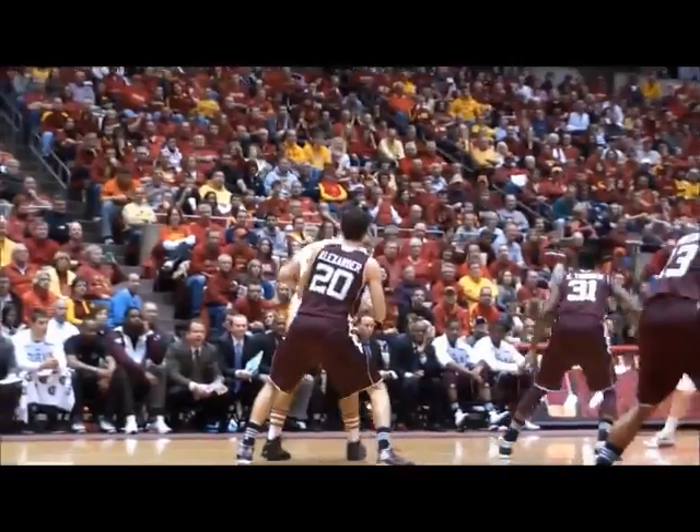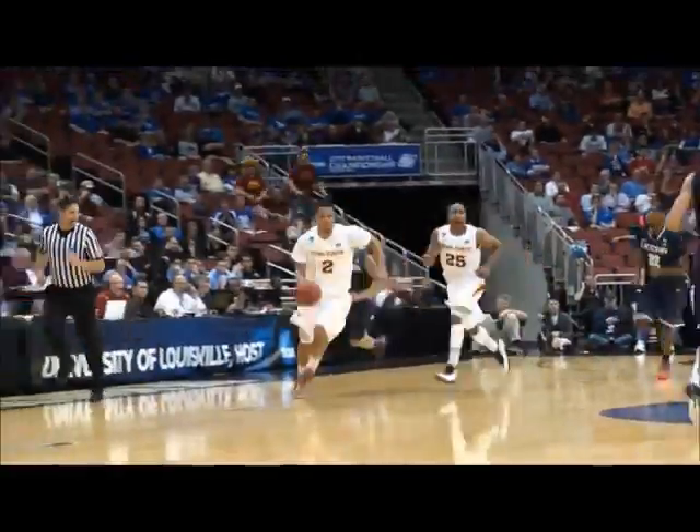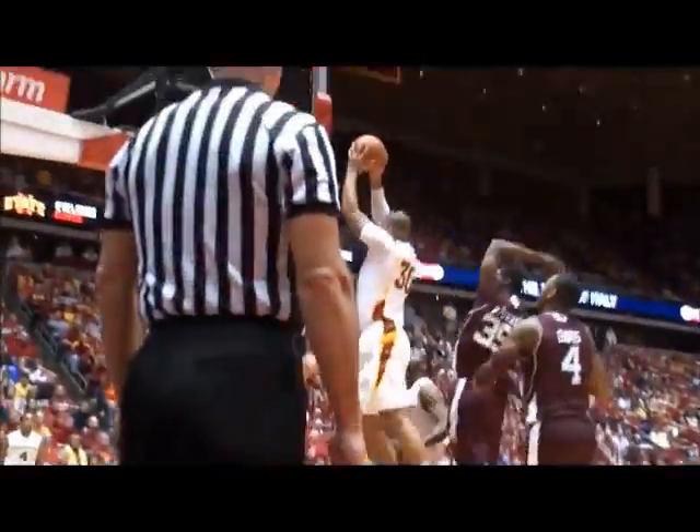Royce White is fired up! Pass low right to Royce, works against Alexander, a spin move, blows by him, and dunks it with the right hand! Into the hands of Babb, Cyclones on the run, Royce White to the hoop and he stuffs it with the right hand! Back to Royce, he drives off baseline and stuffs it with two hands!